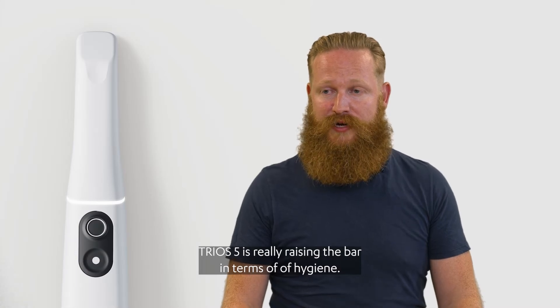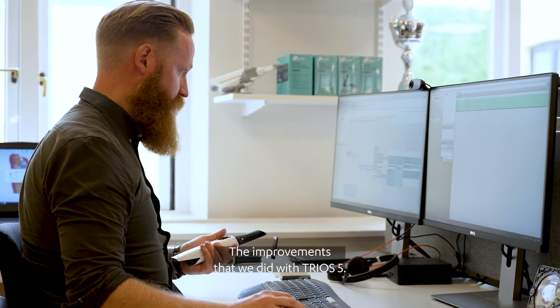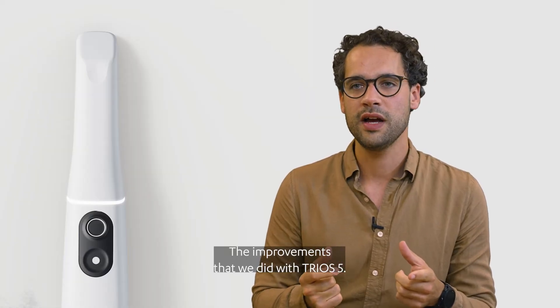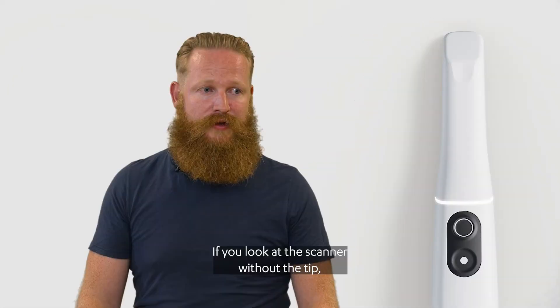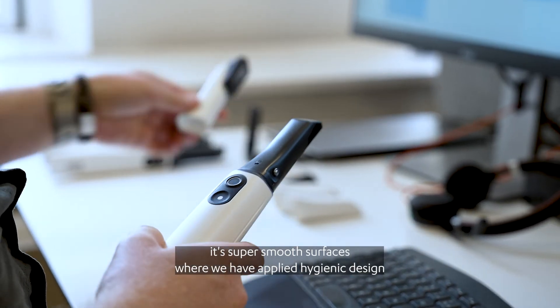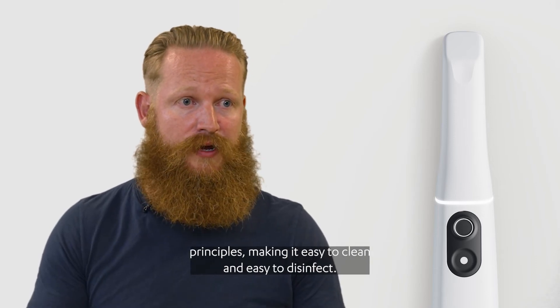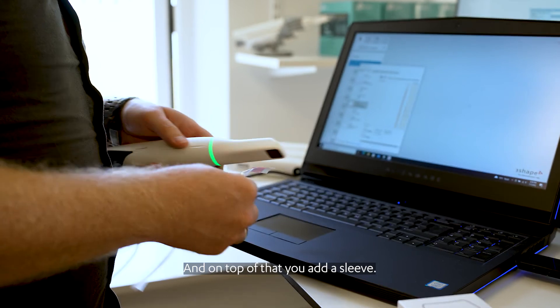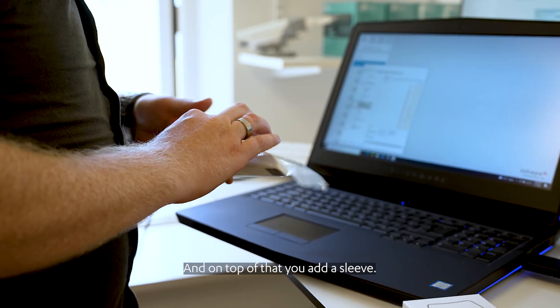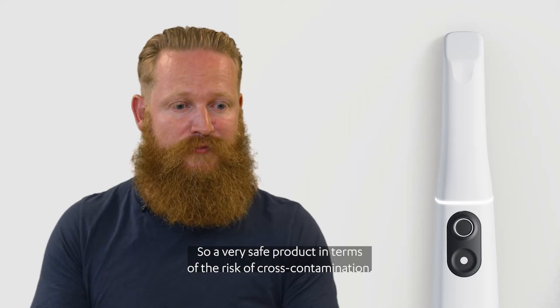TRIOS 5 is really raising the bar in terms of hygiene. The improvements that we did with TRIOS 5 are all about patient safety. If you look at the scanner without the tip, it has super smooth surfaces where we have applied hygienic design principles, making it easy to clean and easy to disinfect. And on top of that, you add a sleeve — making it a very safe product in terms of the risk of cross-contamination.